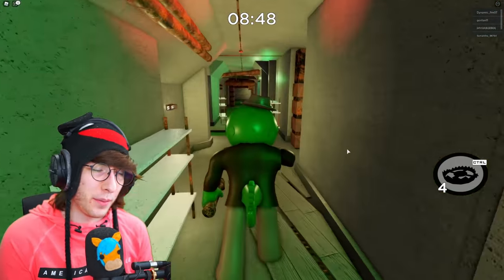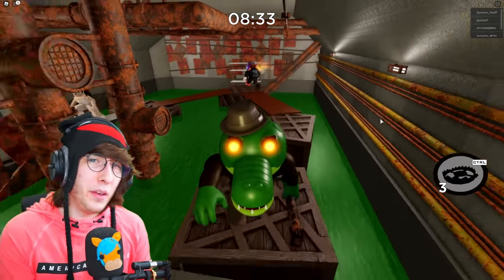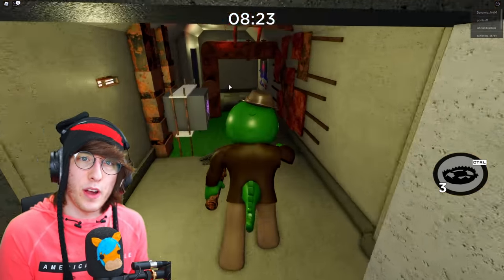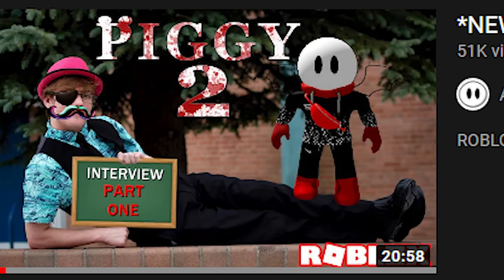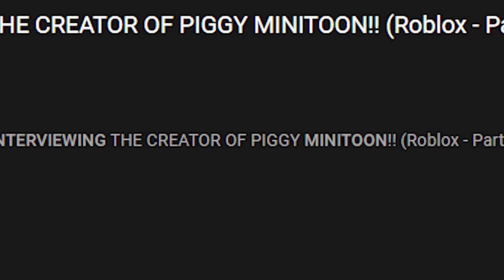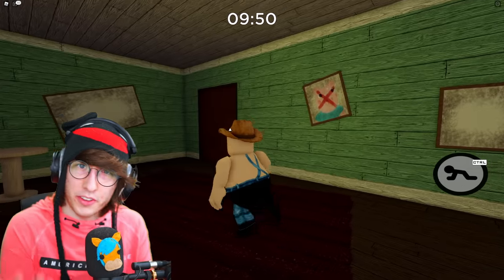So I immediately wrote this picture off as fake — this is definitely photoshopped or whatever, this isn't real. But then I did some more digging, mainly because I remembered that Minitoon said there was going to be a really big Easter egg that was going to be really hard to find inside of the next Ikea chapter. The next Ikea chapter was Chapter 5, the sewers, and we never really found the big Easter egg — so maybe this is what Minitoon was talking about.